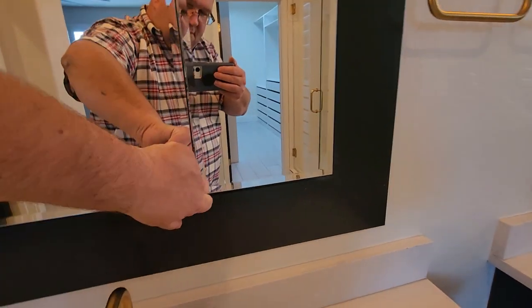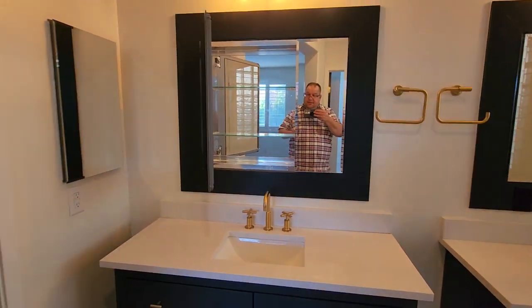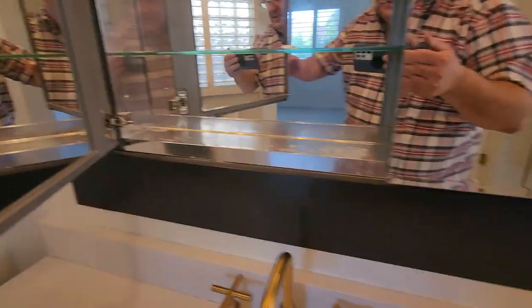I didn't really notice these before — they're kind of cool the way they got those mirrors set in like a frame. I've seen these mirrors and thought about buying one once. The frame's pretty cool, but again, these people are sloppy.